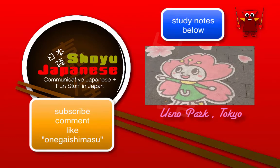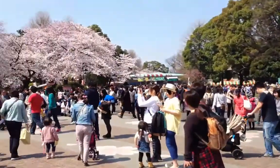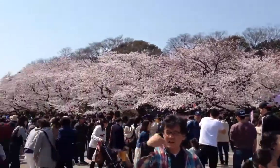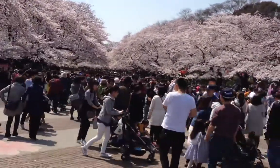So these are the stages of the sakura season. I hope you enjoyed it, and I hope you make it out to see this sometime. See you next time!